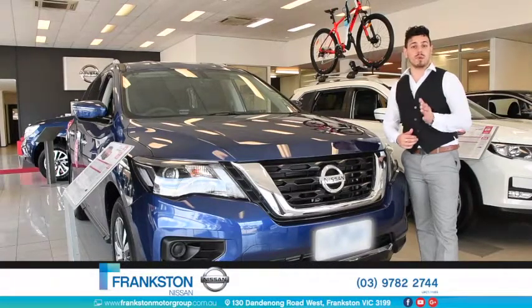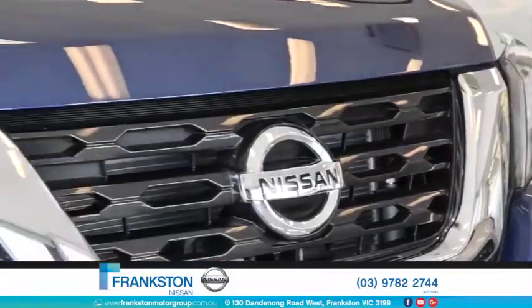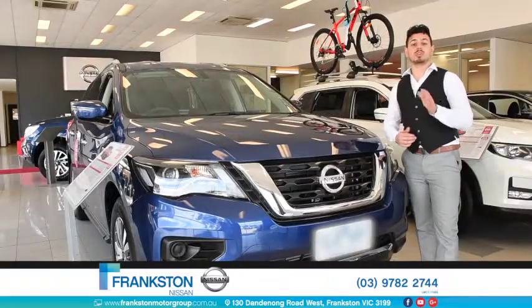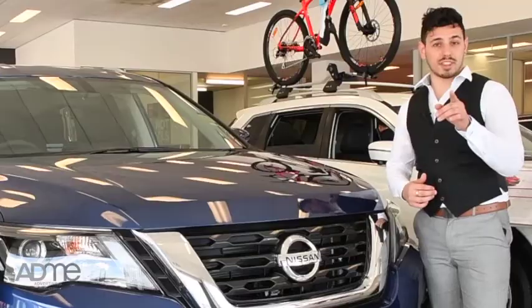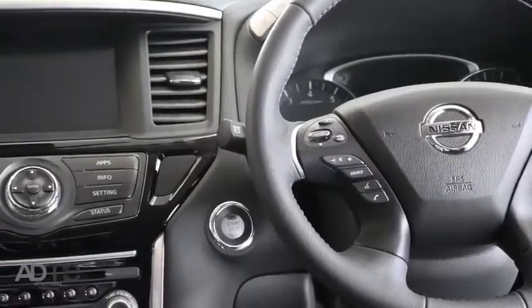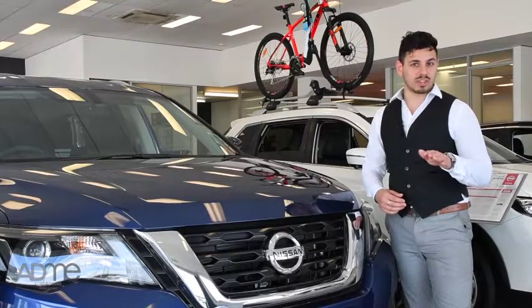Hi guys, it's Nander here at Frankston Motor Group and we're taking a look at the 2017 Nissan Pathfinder. The Pathfinder is a next generation family SUV. With a tri-zone entertainment system, this SUV will make any car trip, no matter the length, enjoyable. The Pathfinder's clever design and effortless technology ensures that every member of the family is ready for adventure.